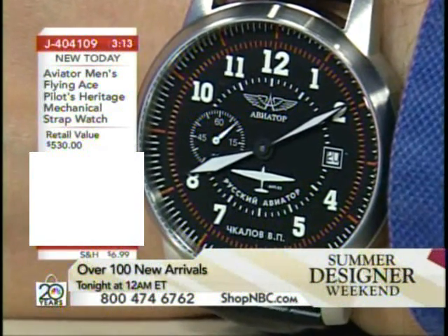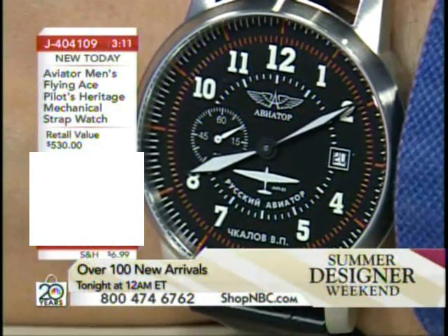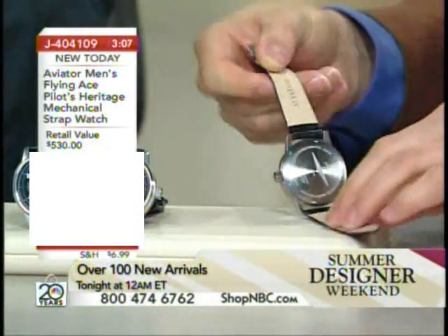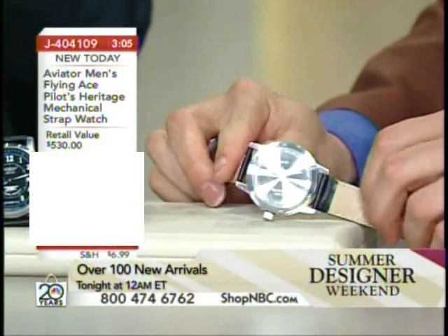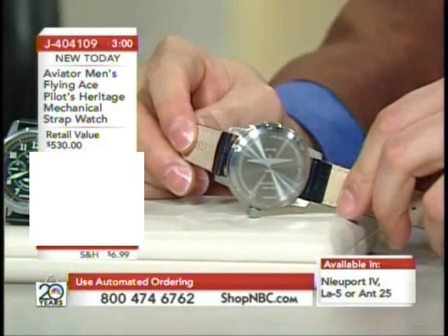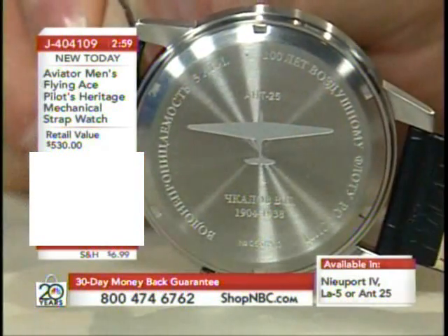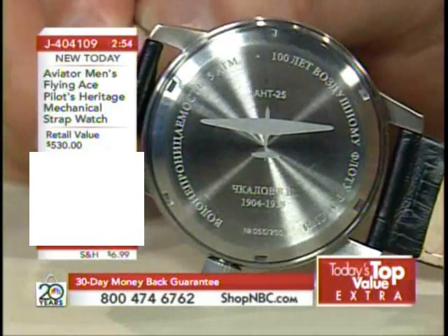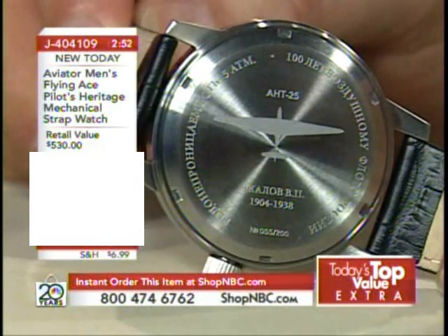The plane is also emblazoned on the back of the watch. The dates you see there are not the dates that the plane flew — that is the lifespan of the pilot. Sadly, in this case it was a very short life. Many aviators during that time period didn't have very long lives because aviation was extremely dangerous and these guys were taking great risks. This gentleman was named a Hero of the Soviet Union on more than one occasion.